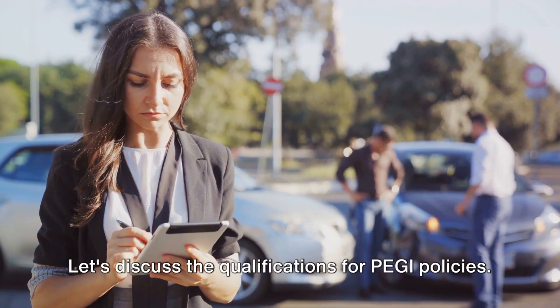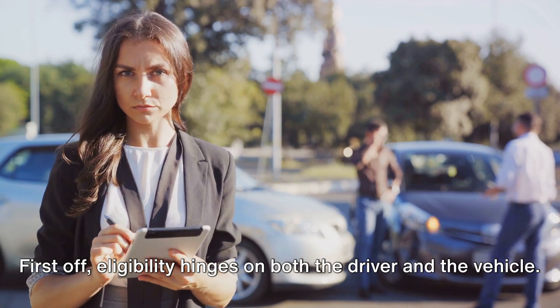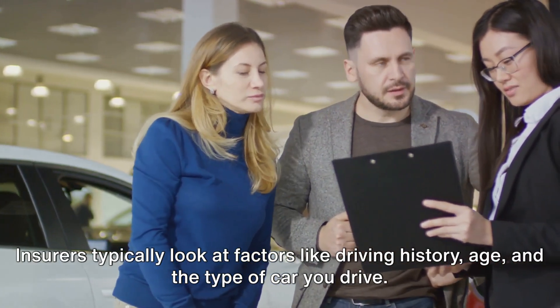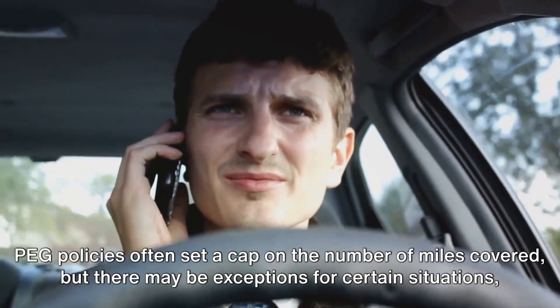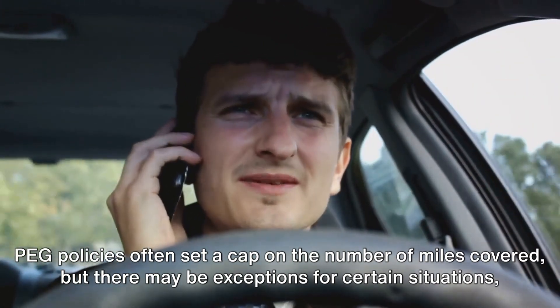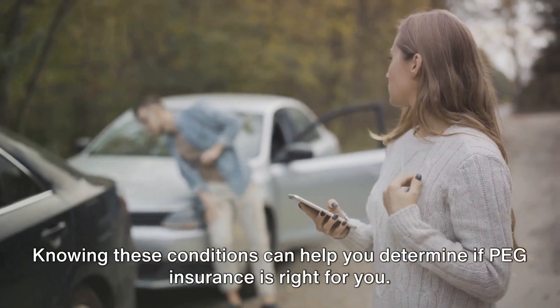Let's discuss the qualifications for a PAG policy. First off, eligibility hinges on both the driver and the vehicle. Insurers typically look at factors like driving history, age, and the type of car you drive. Then there's the matter of mileage limits — PAG policies often set a cap on the number of miles covered, but there may be exceptions for certain situations, such as emergency trips. Knowing these conditions can help you determine if PAG insurance is right for you.